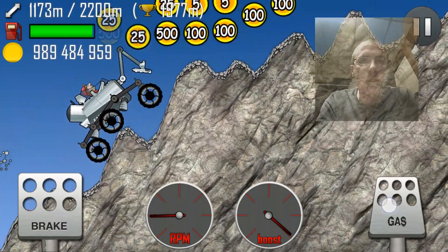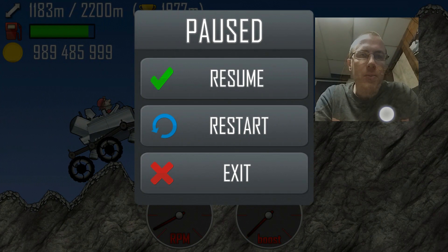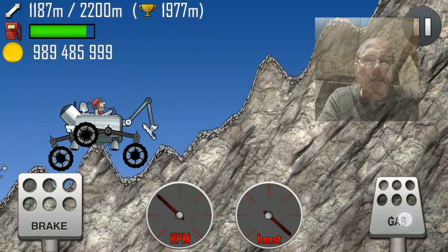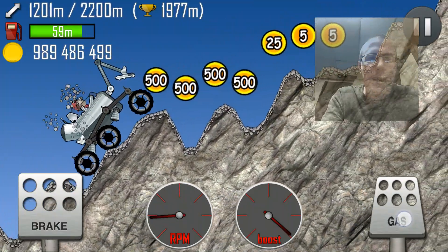How the face cam is — I do have it set to opacity. So if we pause this... Oh, I can't move the camera around while I'm recording. But I have it set to where it's like a little transparent so you can kind of see the hill behind it.